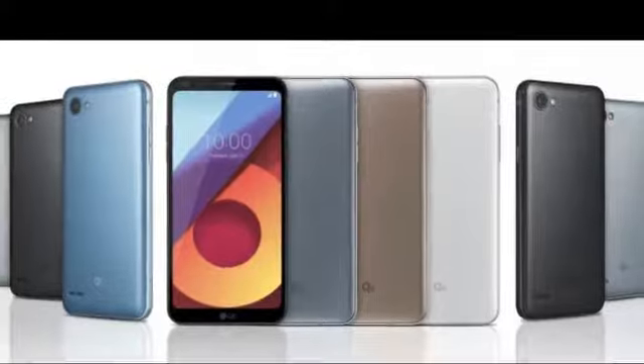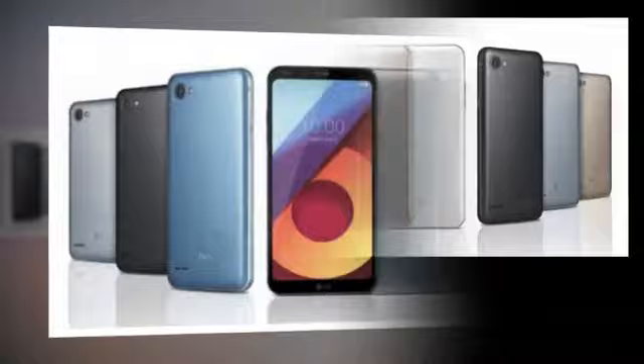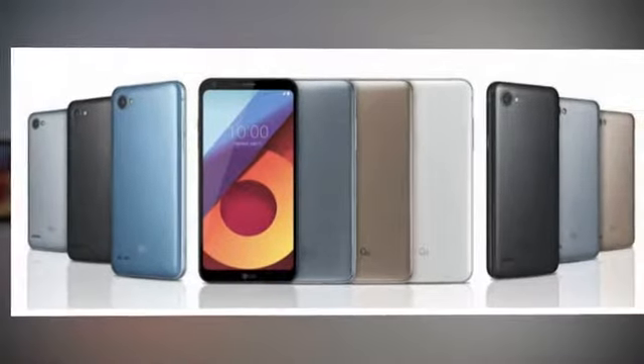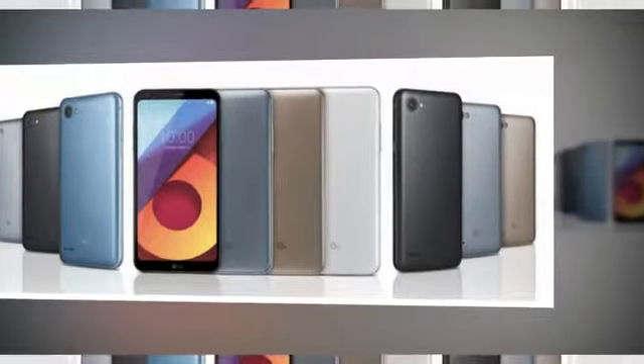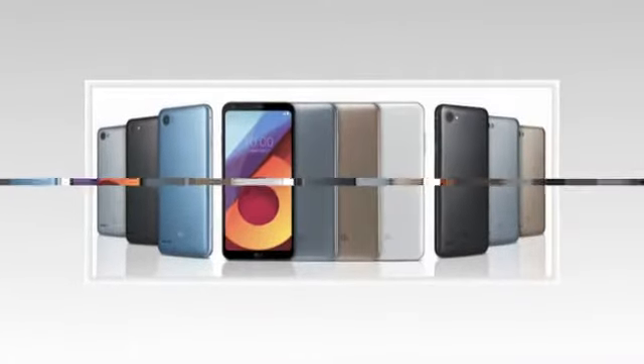All Q6 variants will get a 5.5-inch full-vision display with FHD Plus resolution at 2160x1080px, with the same design language as the LG G6. A Snapdragon 435 CPU ticks inside while a 3000mAh battery powers the device.